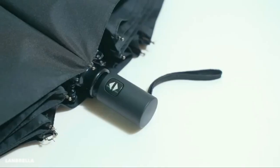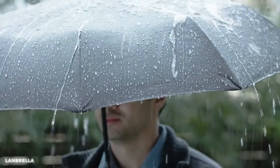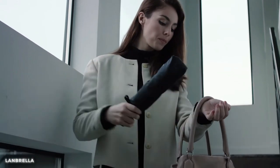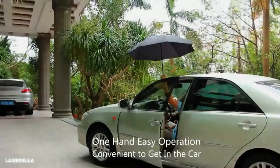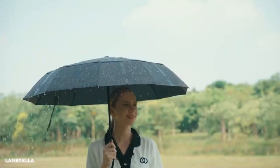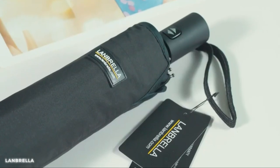Its ergonomic handle provides a comfortable grip, while the automatic open and close feature allows for hassle-free use. This colorful umbrella is your buddy in your fun adventures. Whether you're strolling through the city streets or traveling to exotic destinations, the Lanbrella compact travel umbrella keeps you protected in style.